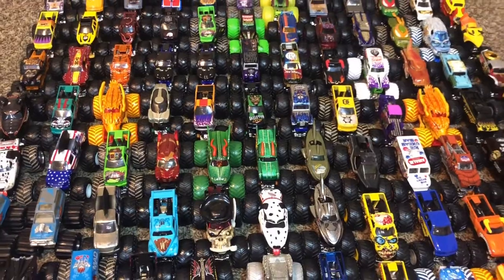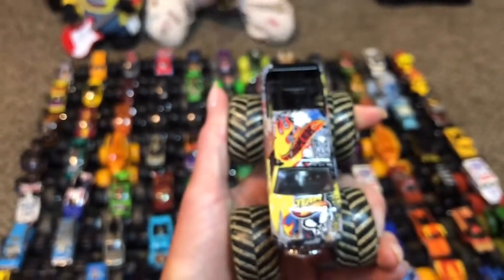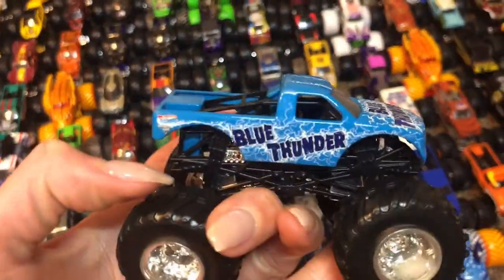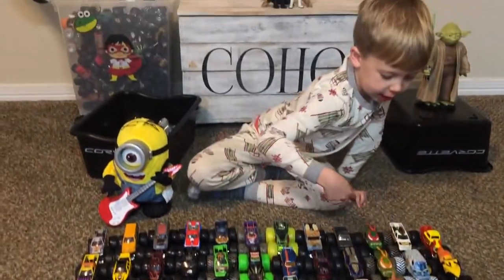Hot Wheels and Hot Wheels! This one doesn't have the flag, and here's the other one with the flag. This one doesn't have the mud tires — it just has regular tires. Blue Thunder! The white one is just Thunder, right, and this one's Blue Thunder. Blue Thunder is in this line and Thunder is in this line.